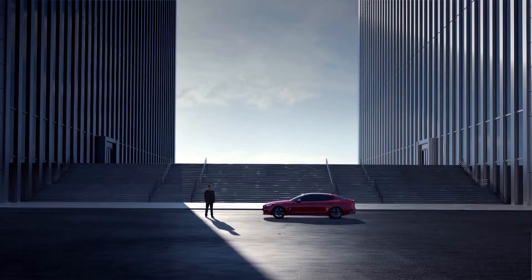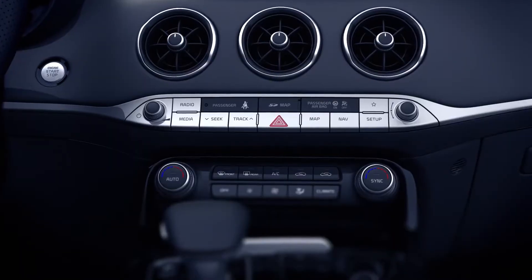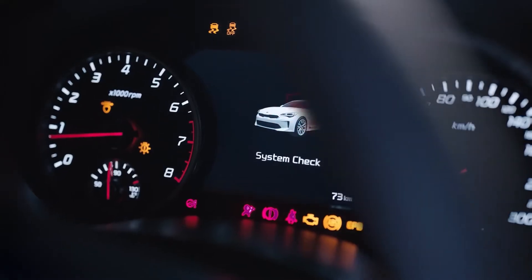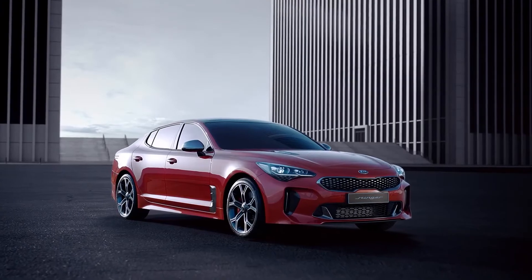Going into corners, the Stinger GT feels composed and when in sport mode it handles like a proper track car. The adaptive suspension also allows for the ride to not be too bumpy. The car is said to be all-wheel drive but it's predominantly rear-wheel drive — the power bias has been set to about 80% in the rear and 20% in the front.